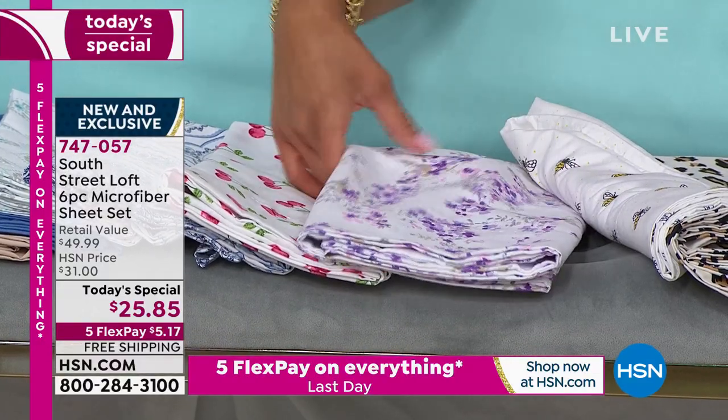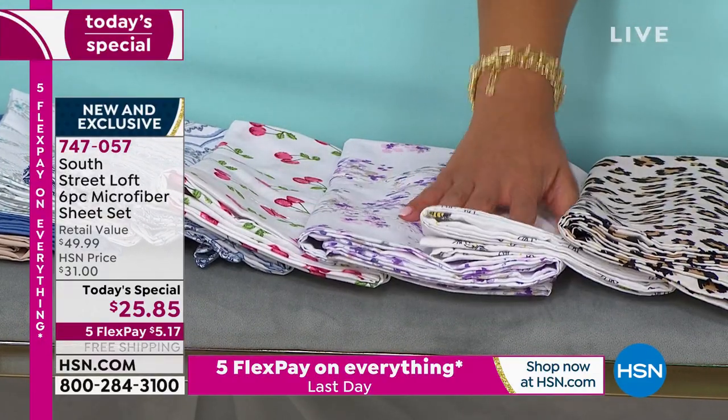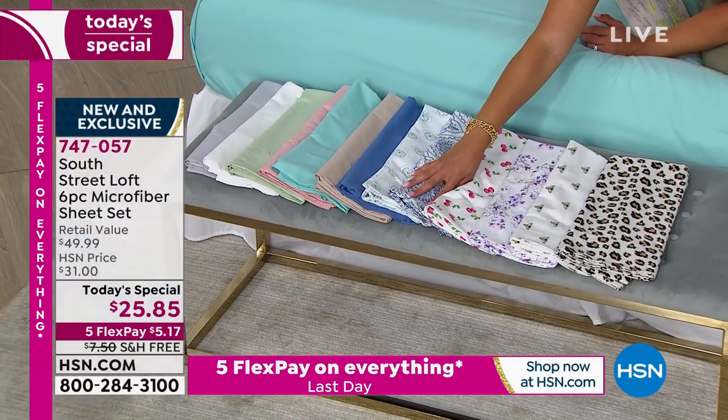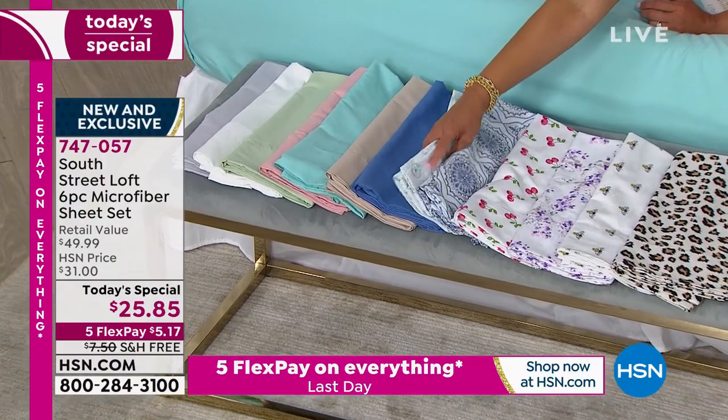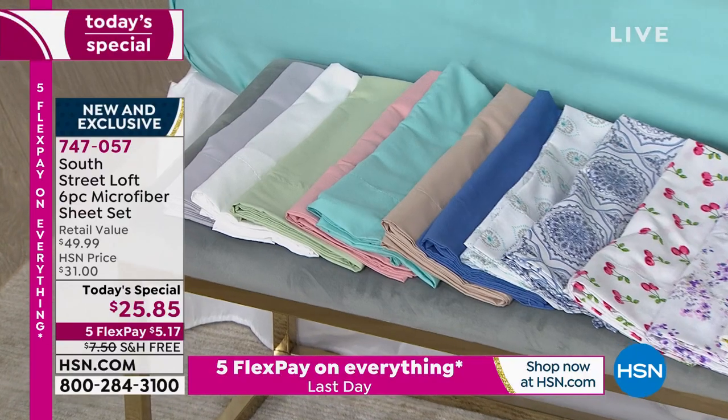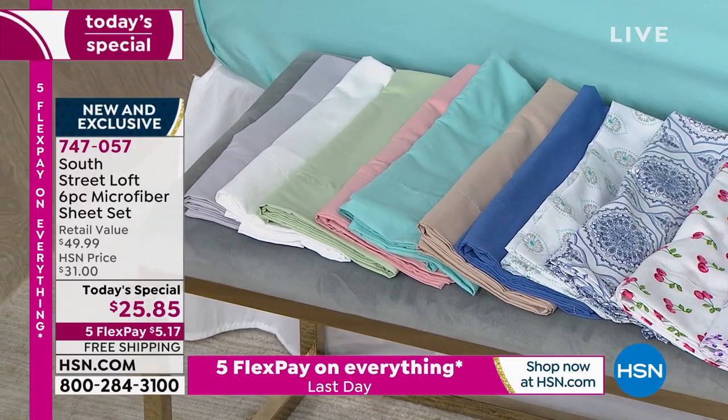The bees, the leopard print, the cherries, the blue damask, the aqua medallion, and the six prints — and then your solids: blue, beige, aqua sky, blush, sage, white, and gray.